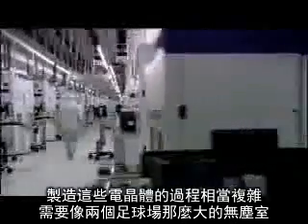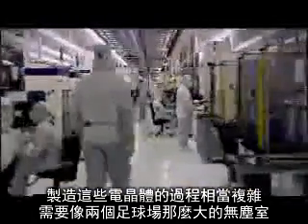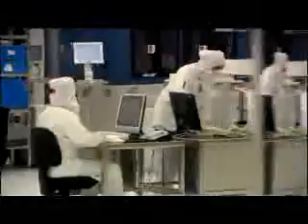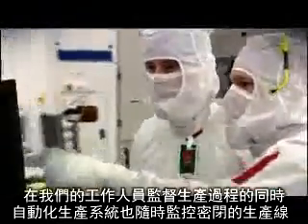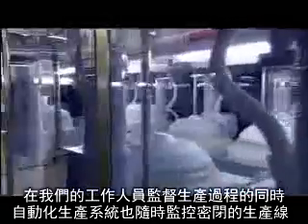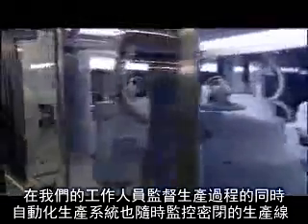The complexity of manufacturing tiny transistors requires a clean room as big as two soccer fields. While our people monitor the complex processes, automated manufacturing itself always takes place within hermetically sealed production lines.